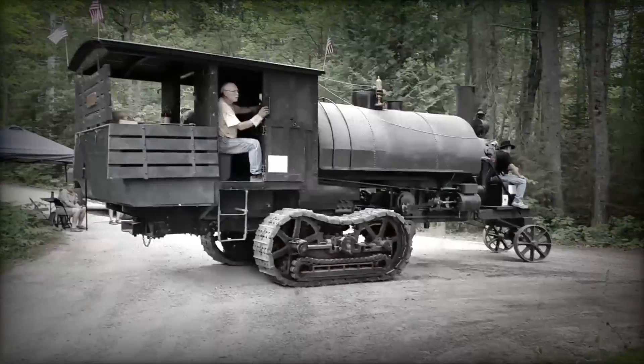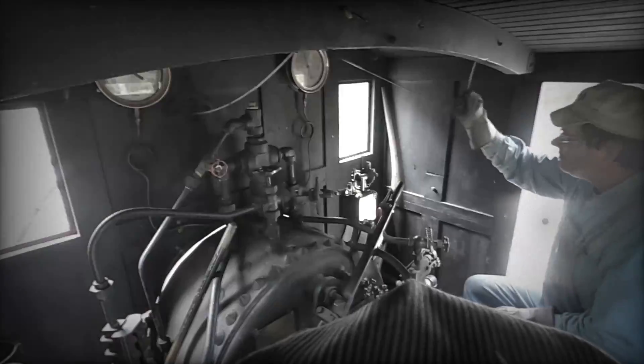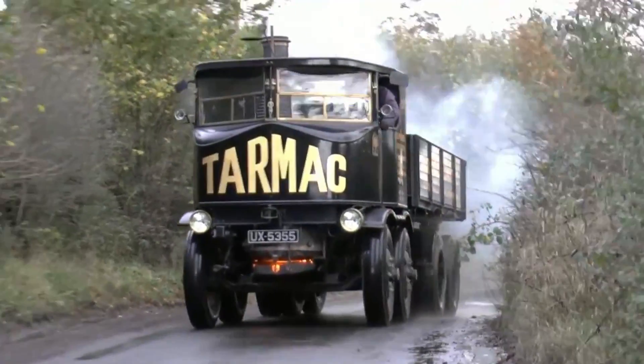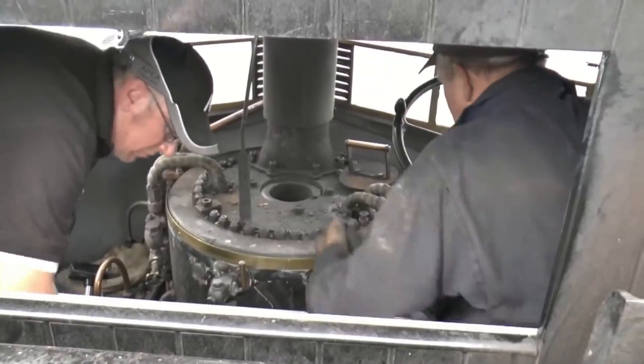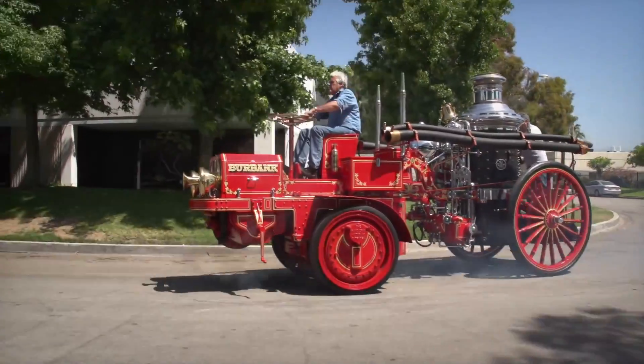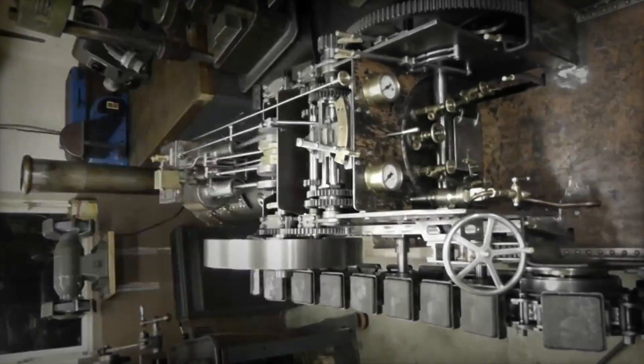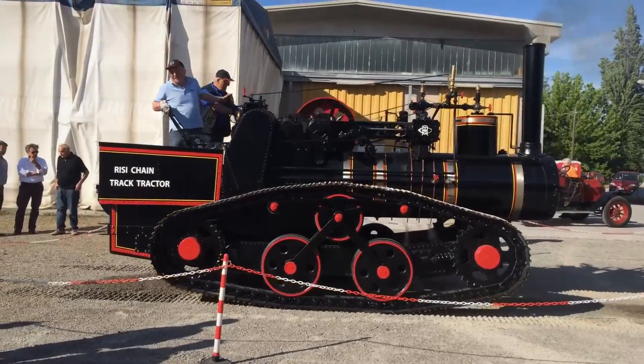Get ready to be amazed as we delve into the fascinating world of steam-powered transportation and discover the incredible feats achieved by these remarkable machines. In this exciting video, we'll explore a collection of innovative steam-powered machines that have revolutionized transportation.